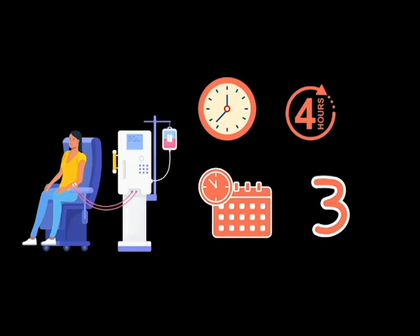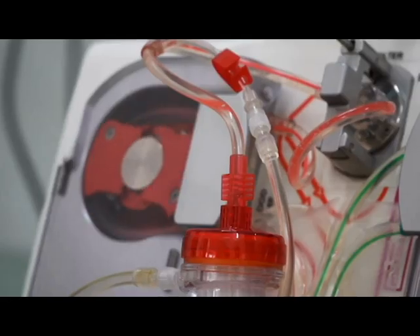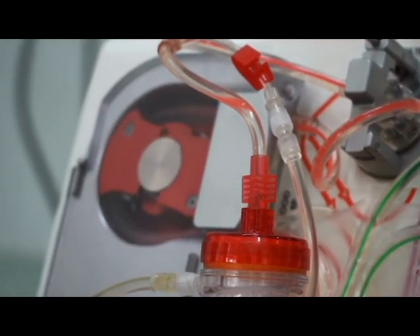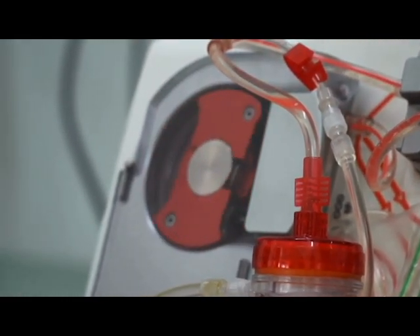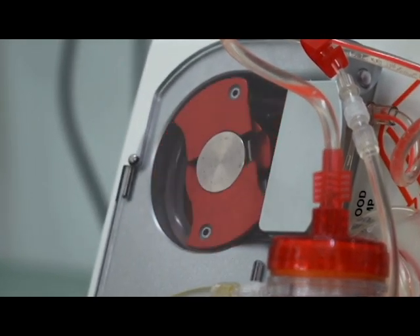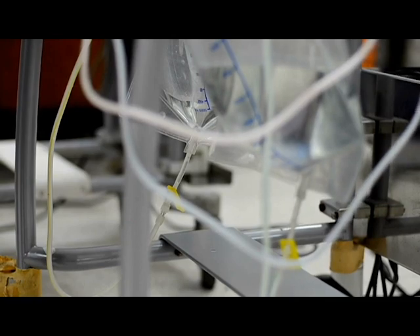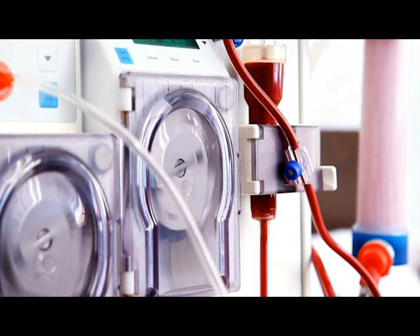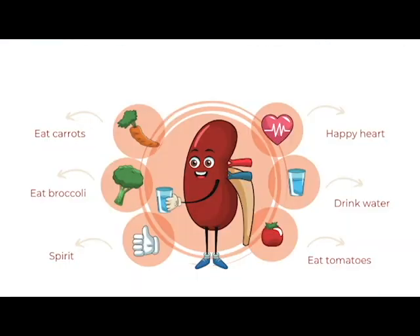Hemodialysis sessions typically last four hours and are performed multiple times per week — mostly three times — depending on the individual's needs and prescribed treatment plan. Both hemodialysis and peritoneal dialysis help remove waste products, maintain fluid and electrolyte balance, and manage blood pressure in individuals with kidney dysfunction. The choice of dialysis modality depends on various factors including the patient's medical condition, lifestyle, and preferences, and is determined by the healthcare team in consultation with the patient.